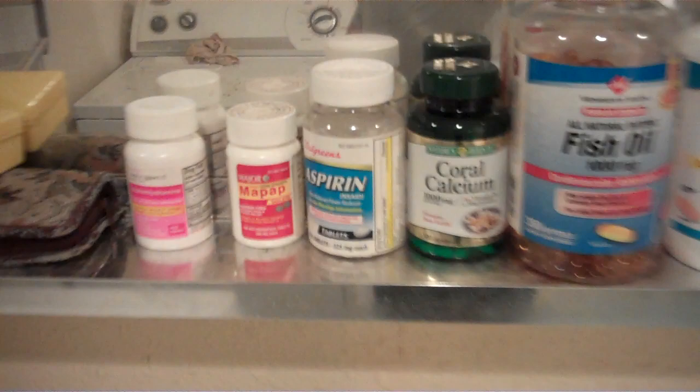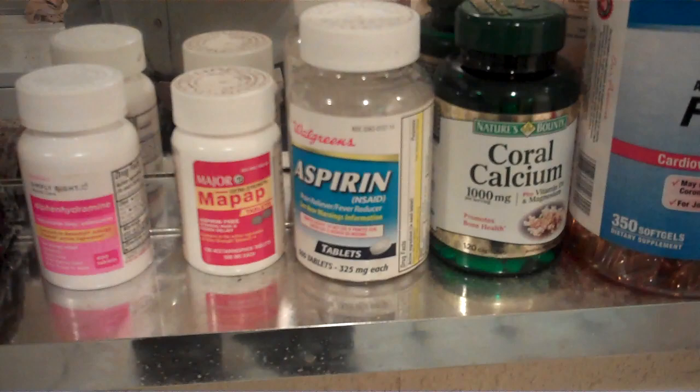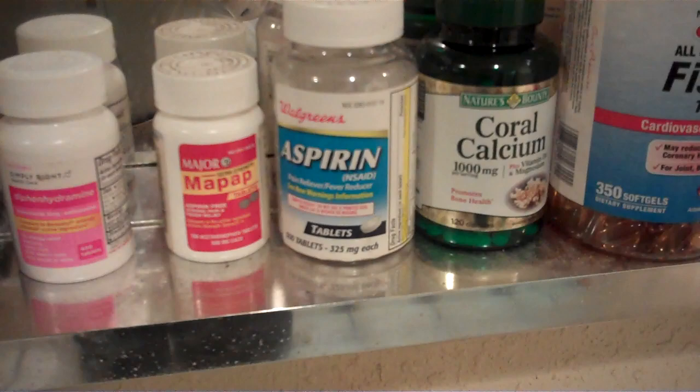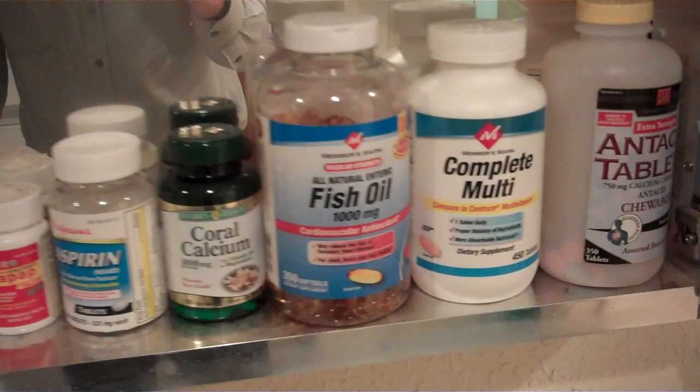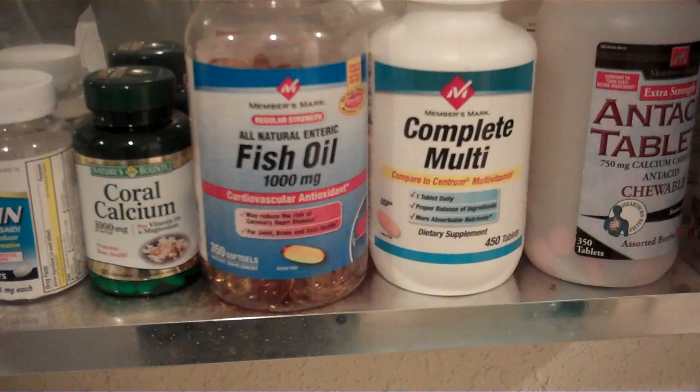Aspirins — of everything I've got in here, this is the one thing that could potentially lose its effectiveness and crumble into mush. But really, I haven't had that problem. I've eaten aspirins that were five or ten years old and within a couple of minutes, no headache. Things don't go bad as quickly as the networks want you to think — they want you to constantly be replacing your medicine cabinet, but you really don't have to.